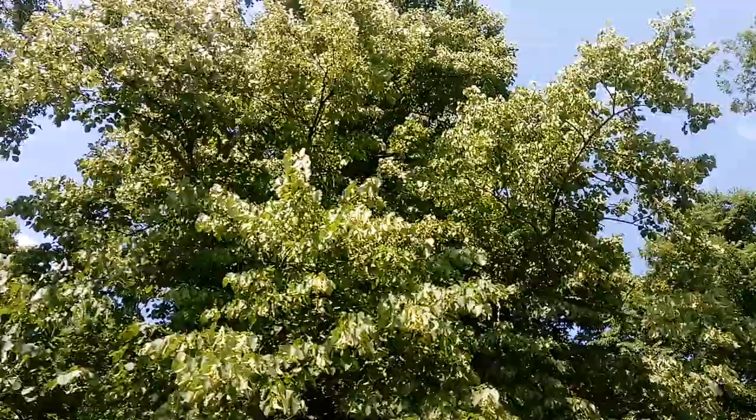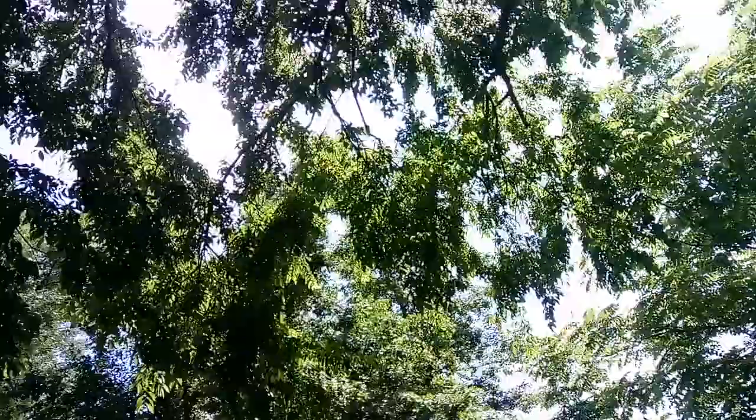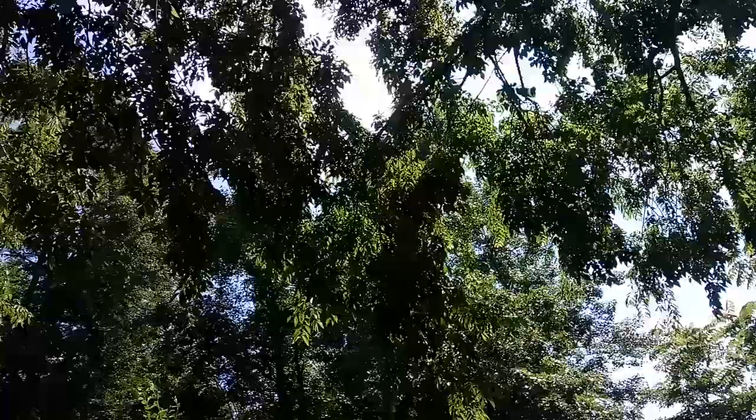Elm trees are really good for nectar — many times of the year they put out a lot of nectar flowers. You can't see them very well; they're slightly flattened and disc-shaped. And the bees will be all over an elm.